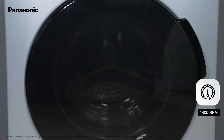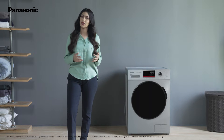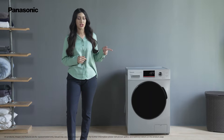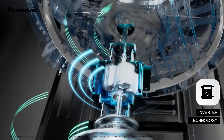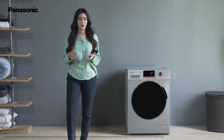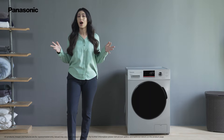At 1,400 rpm, it is a power-packed washing machine which dries clothes more effectively and ensures strong cleaning. This machine is equipped with a powerful inverter which provides a host of benefits for your comfort, such as reduced noise and vibration levels, greater energy savings and a wider power output range.